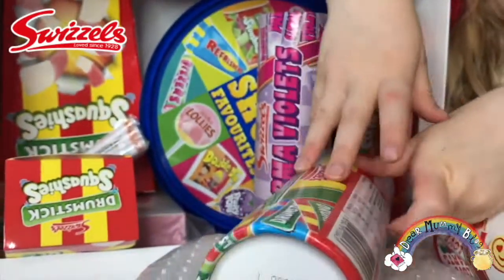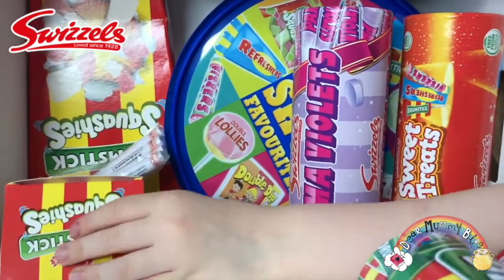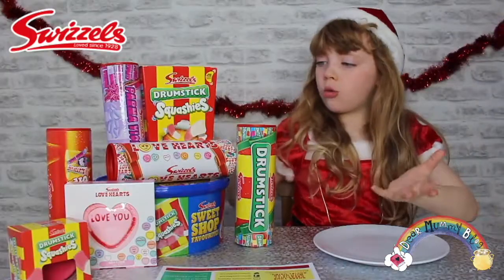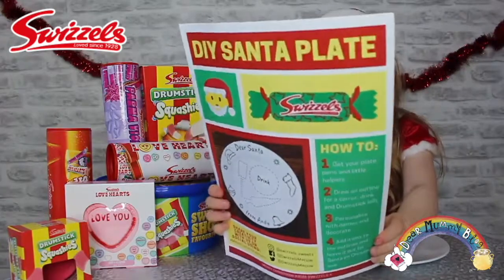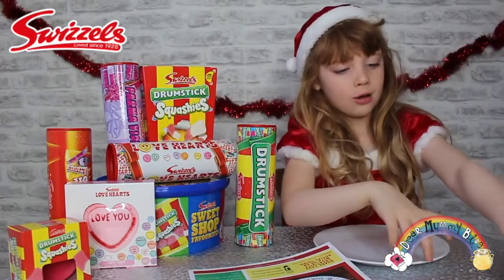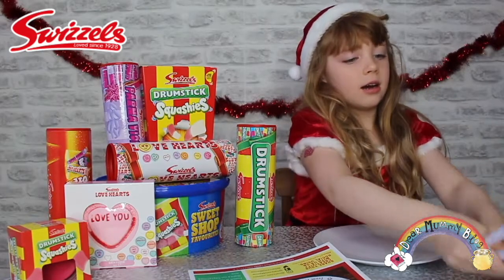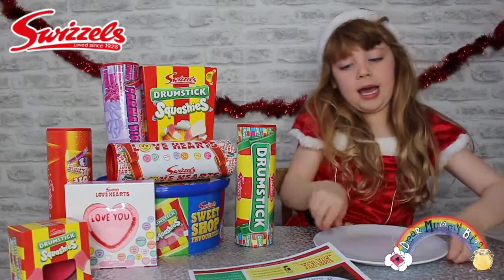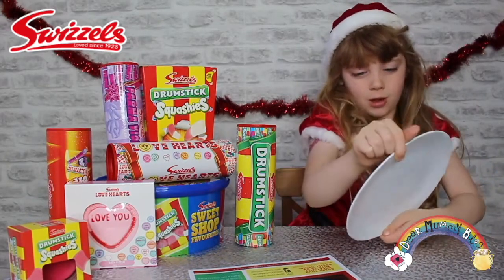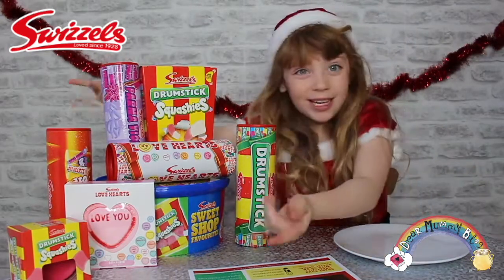The one thing about Swizzles Sweets that I really love is that you can share them with your whole family. Look what I have in this box. I've got instructions, I've got pens, I've got a plate, and I've got sweets.